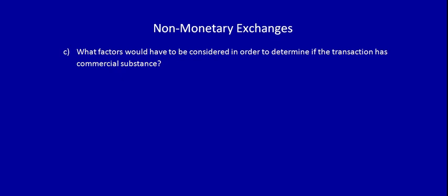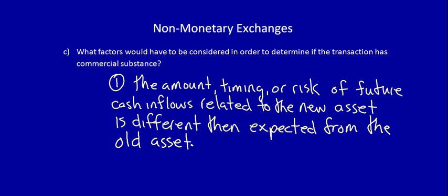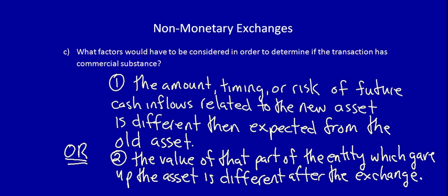Let's move on to Part C: what factors would have to be considered to determine if the transaction has commercial substance? Transactions have commercial substance only if the company experiences a change in their economic position after the exchange compared to before. A change in economic position is due to one of two things: first, the amount, timing, or risk of future cash inflows related to the new asset is different from the old asset; or second, the value of that part of the entity which gave up the asset is different after the exchange. Note that we look at only that portion of the corporation, not the total entity.